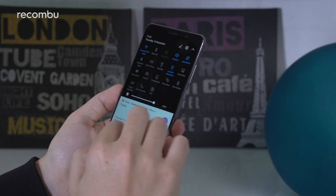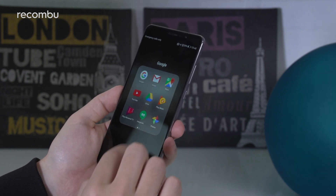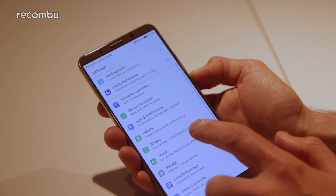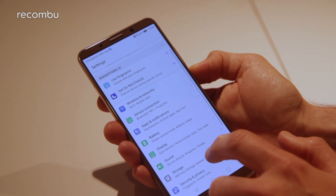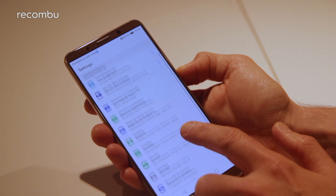If you'd rather download than stream your movies and tunes, the Mate 9 offers 64GB of storage. On the Mate 10 Pro, you get a whopping 128GB as standard, although this time around there's no microSD card expansion, so you're stuck with what you've got.